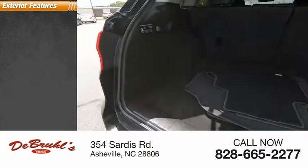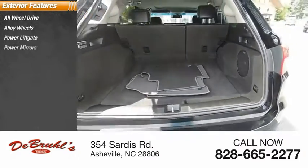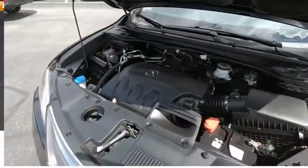Here are some of this vehicle's great options: all-wheel drive, alloy wheels, power lift gate, power mirrors, traction control system, fog lights, and rear window wiper.